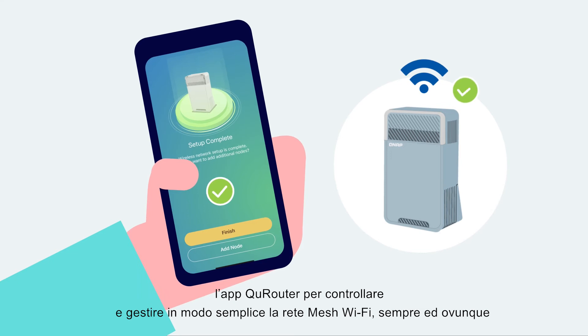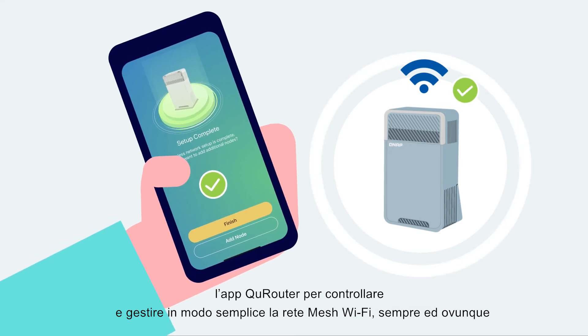QMiro provides the user-friendly QRouter app for you to easily control and manage the mesh Wi-Fi network anytime, anywhere.